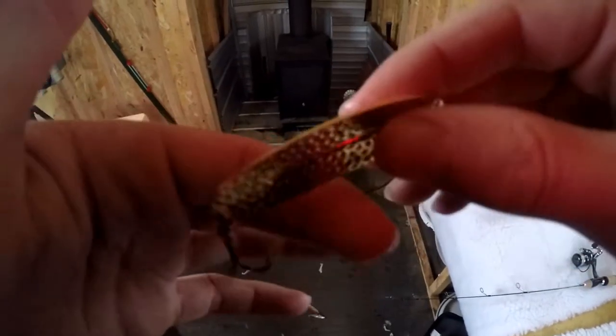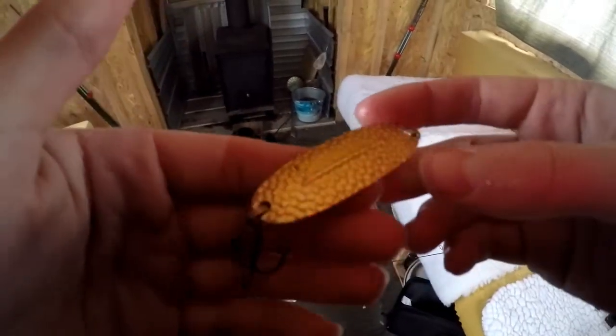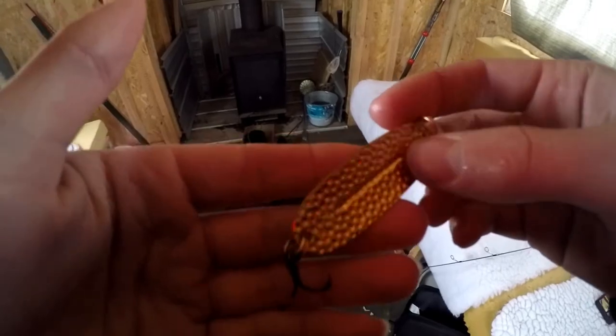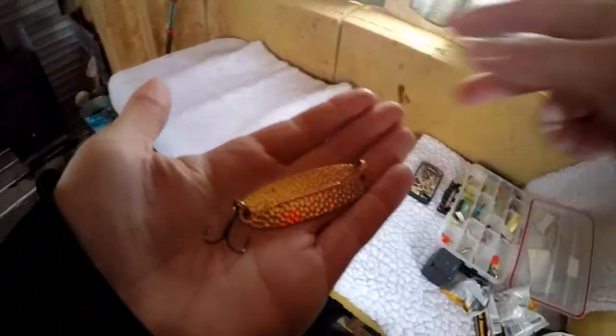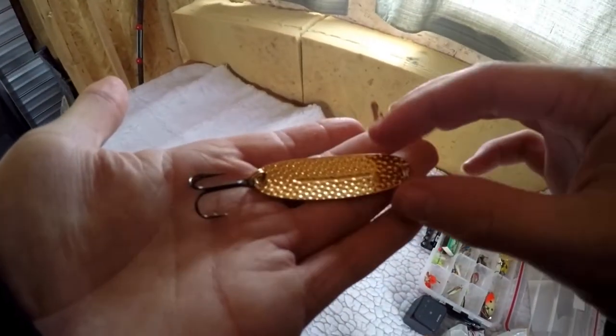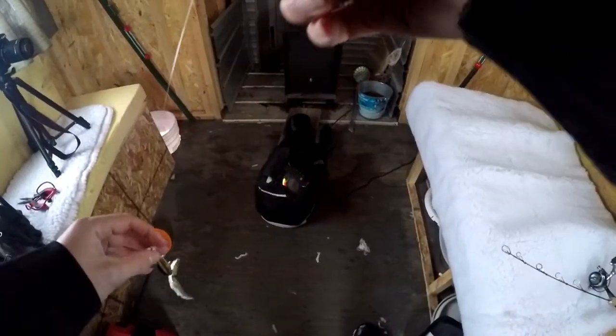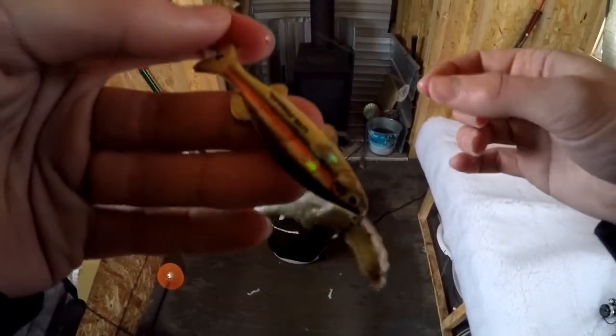This is the bait I've been using pretty much all morning on my jigging rod. It's just an all-gold Williams Wobbler spoon — not their biggest size, one of their smaller ones. I've just switched up now. I caught two fish on that, and I'm going to switch up to this other spoon — it's a Northland Tackle one. I'm just putting a full minnow on, or sometimes half a minnow, depending on what I'm feeling.